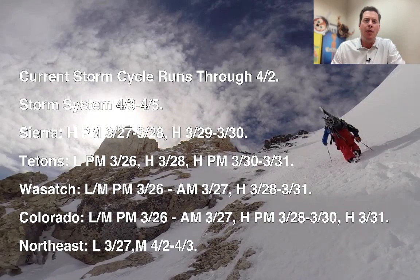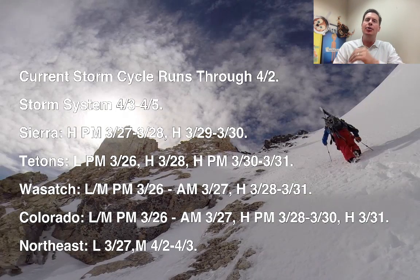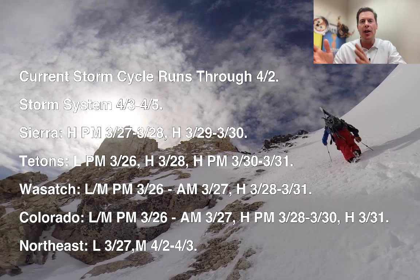Our current storm cycle will run through about 4-2, and then the whole thing's going to shift. We're going to bring in some energy from the Pacific Northwest, B.C. and Canada, and that starts 4-3 to 4-5. Between now and then, you can see the timeline in the Sierra, the Tetons, the Wasatch, Colorado, and the Northeast.